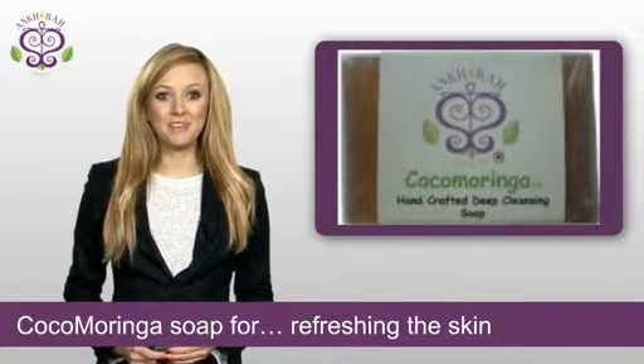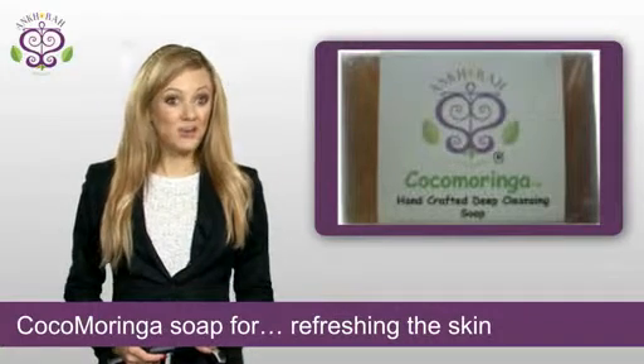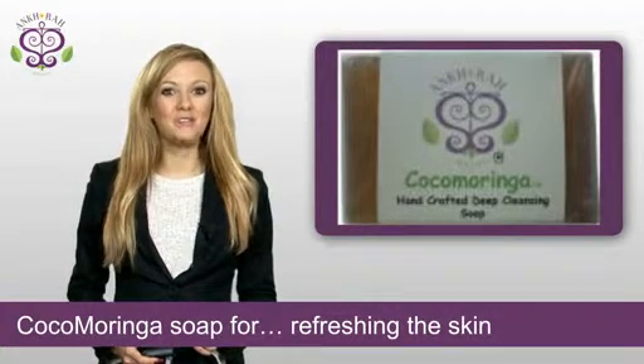Use cocoa moringa soap to help rejuvenate your skin and leave it blemish-free and radiant. Get yours today by visiting www.ancra.com.